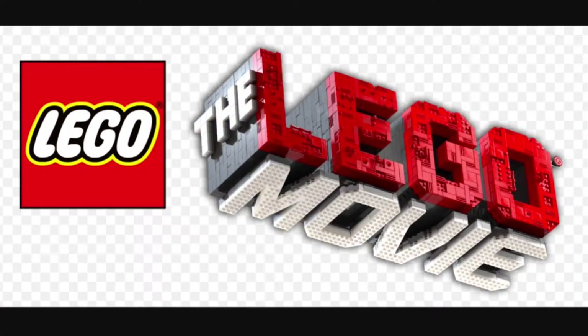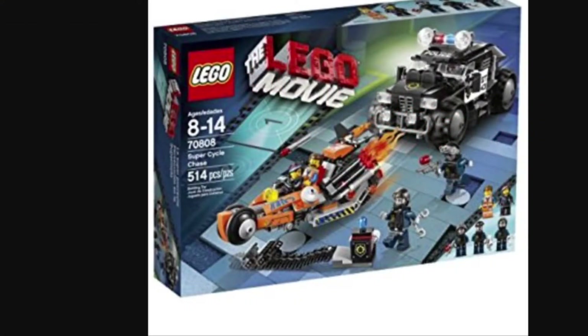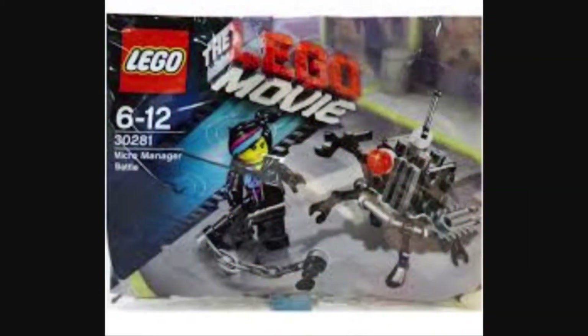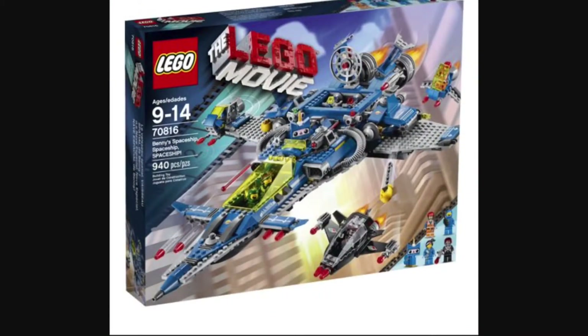My second favorite Lego theme is the Lego Movie. I actually didn't get anything from this line — no polybags or anything — but I just like all the looks of it. And now all of them are expensive, so yeah.